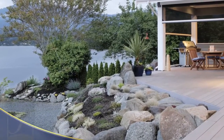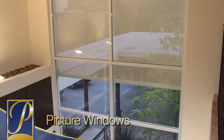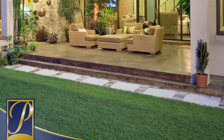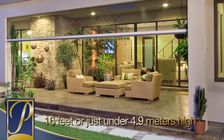Executive fits a variety of openings including covered patios and lanais, large lift and slide door systems, curtain walls and oversized picture windows, and other large openings. A single screen can cover an opening as large as 25 feet or 7.6 meters wide and 16 feet or just under 4.9 meters high.